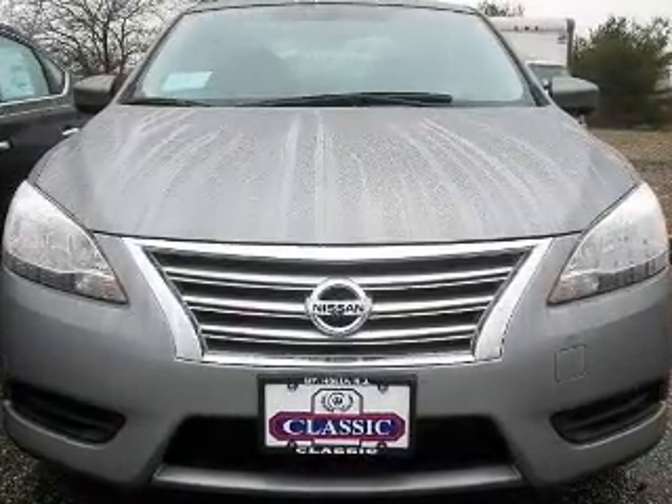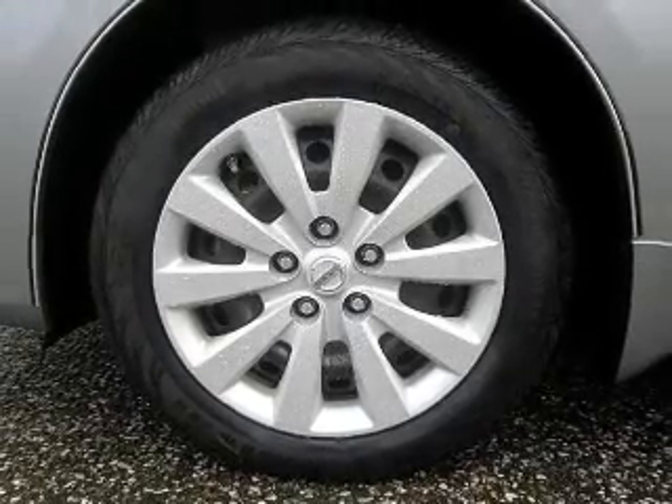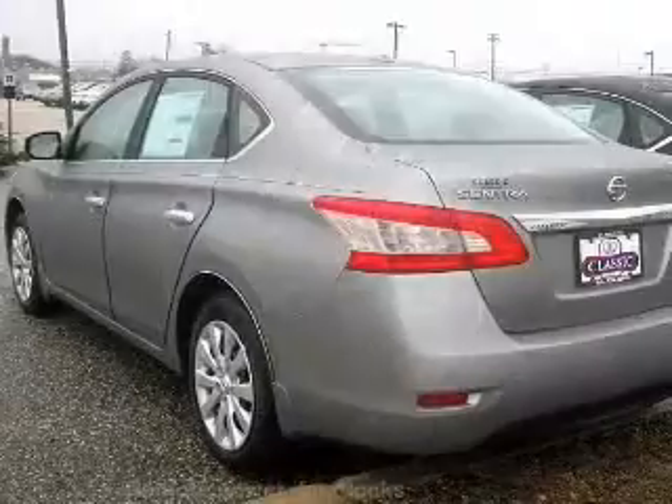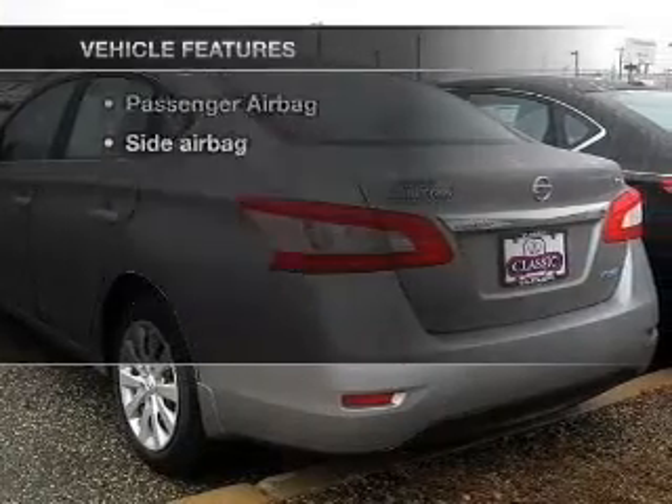Reach your destination effortlessly with GPS navigation. Premium wheels lend a distinctive appearance. The anti-lock braking system will help deliver you safely to your destination. With these notable features, you won't want to miss out on the opportunity to own this amazing ride.